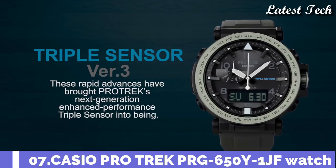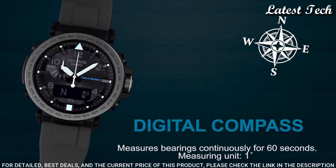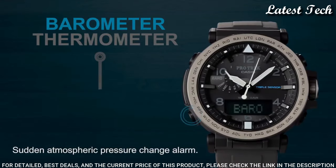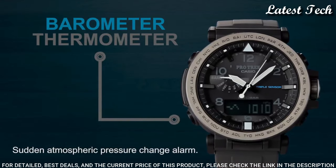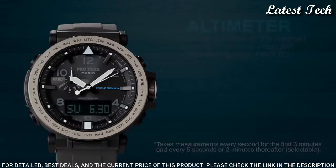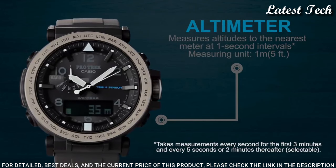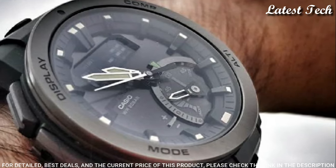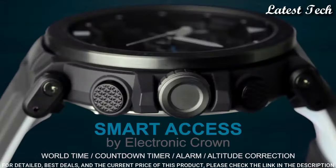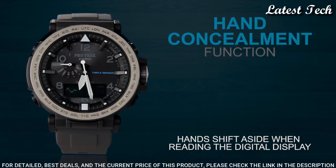Number 7. Casio ProTrek PRG-650Y-1JF Watch. It has Japanese solar quartz movement. Polymer stainless steel case of round shape. Case dimensions are 51.5 mm in diameter and 13.4 mm in thickness. The dial is black LCD. Display type: analog digital. This timepiece has mineral glass and polymer band, band color black. Water-resistant depth: 100 m.